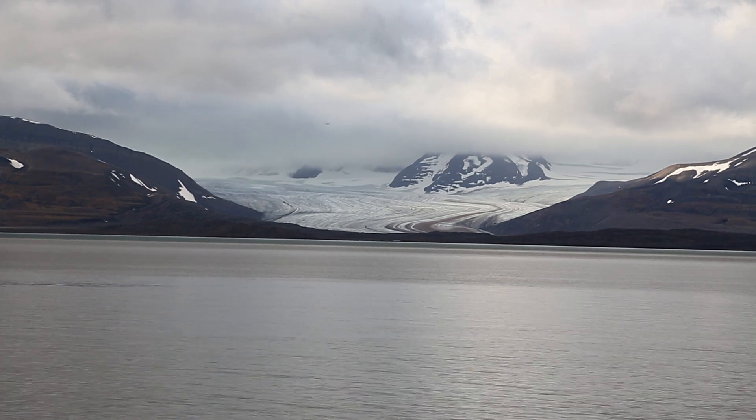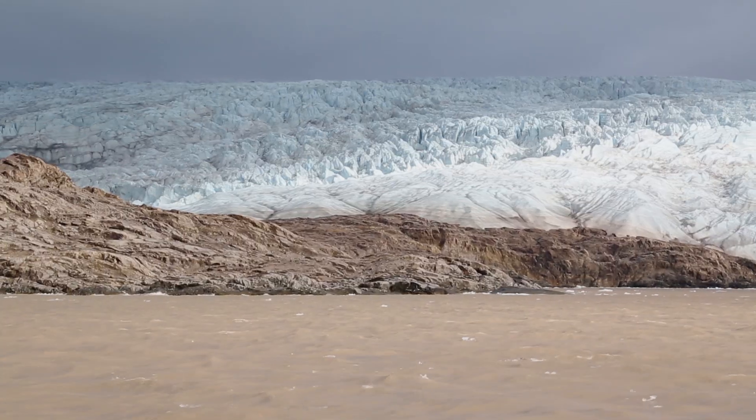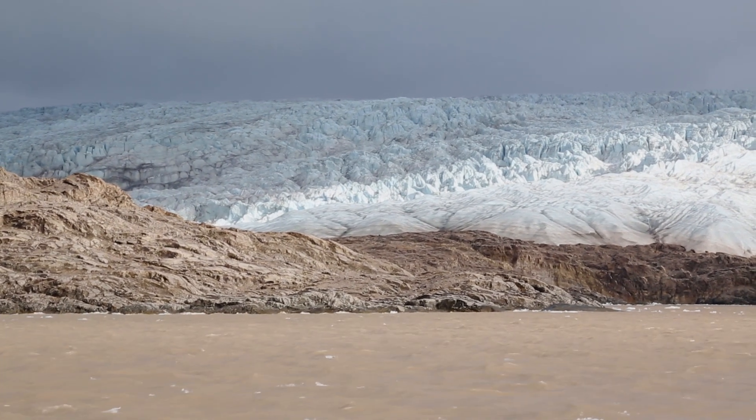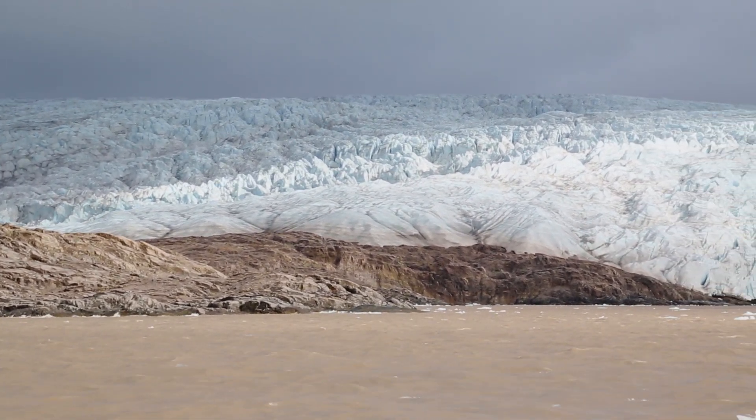During future ice ages, glaciers may cover large parts of the UK. These glaciers can scour away huge volumes of soil and rock. The rivers and streams that form as they melt can also erode deep channels into the rock.